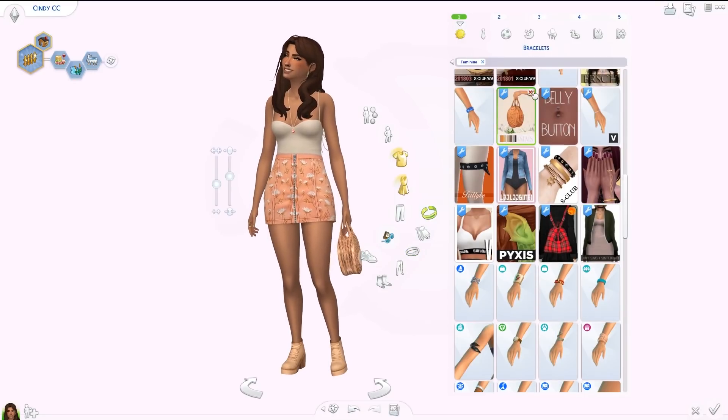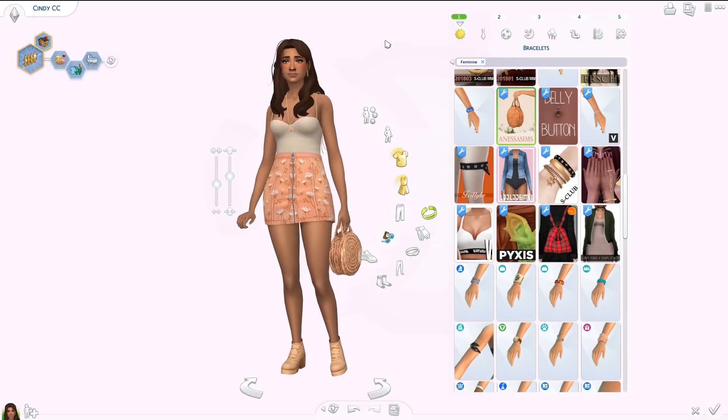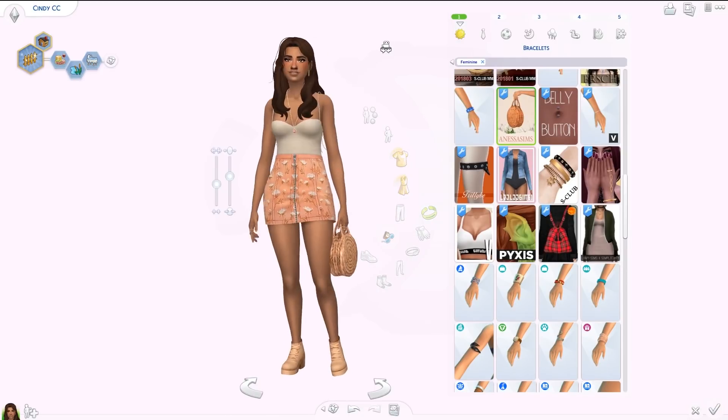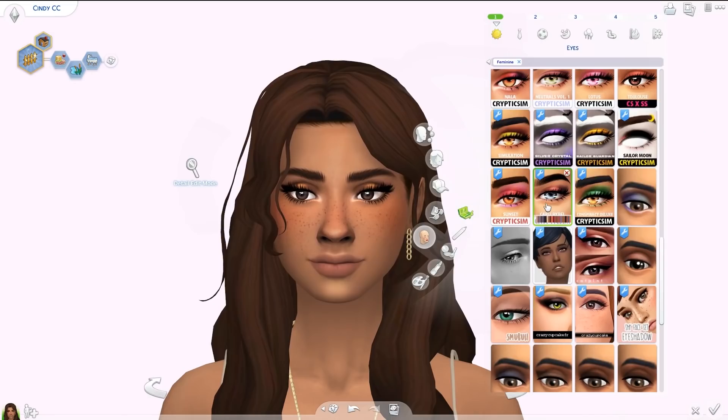The Honey Bell bag is in the bracelet category. It obviously doesn't work great in gameplay but for photoshoots it would be so cute — perfect for summer or a beach lookbook. I don't have a lot of makeup but I do have two things to show. Both are by Cryptic Sim, possibly my favorite makeup creator of all time.